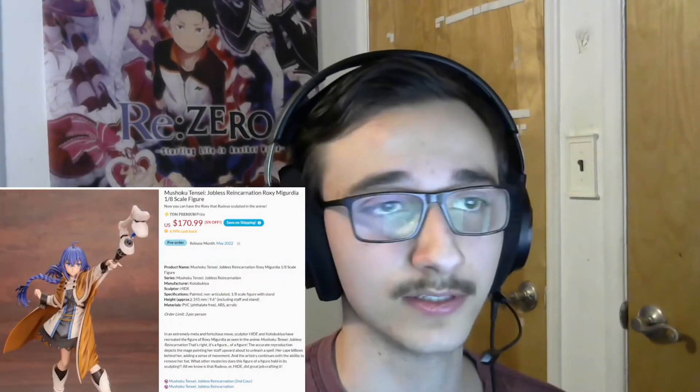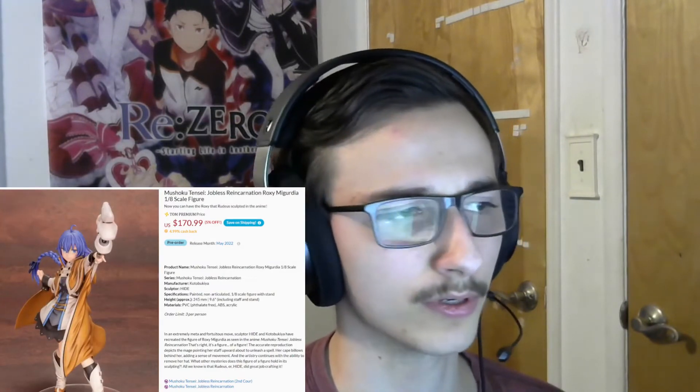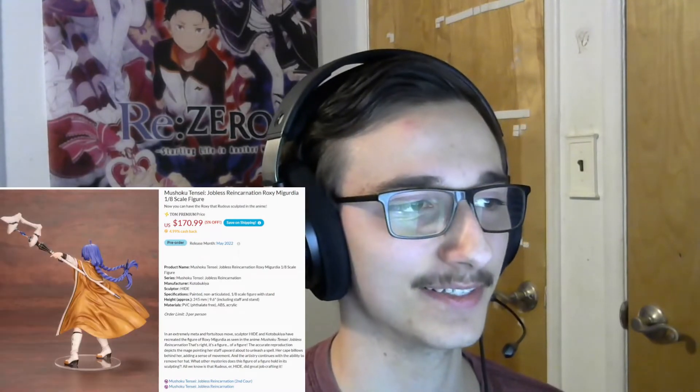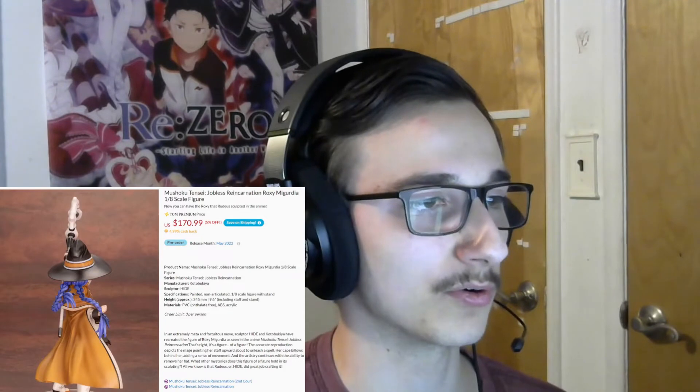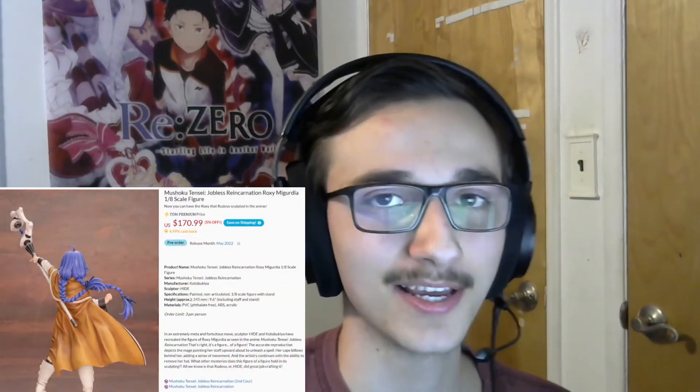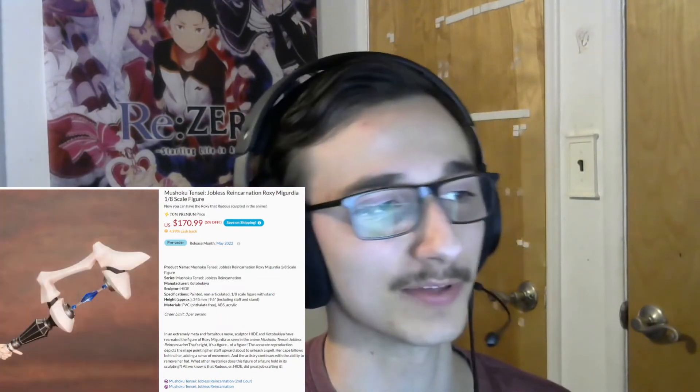This figure is hopefully going to be quite special. It's the Roxy Migurdia one-eighth scale from Mushoku Tensei. As soon as I got done watching the episode of the anime, I immediately bought this. If you're not familiar, in the show the main character makes these figures, and there's an entire episode dedicated to this figure — it basically got him out of prison. It was a hilarious episode, and hopefully this figure has the same features as in the show, which means it's a cast-off with a third arm hidden under her clothes. If it does include those features, it's actually going to be a very unique figure.